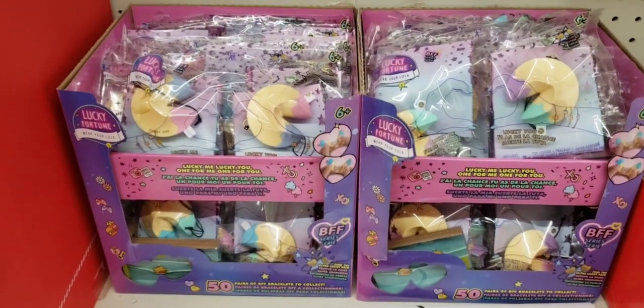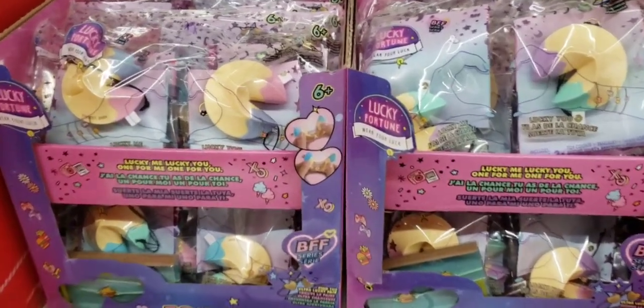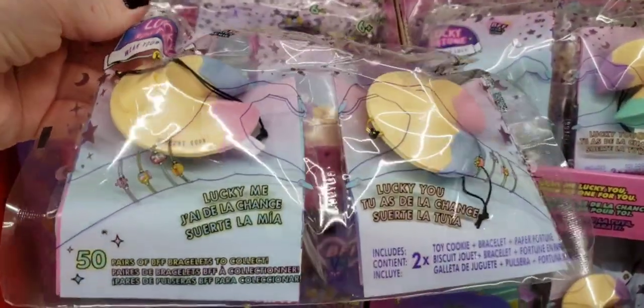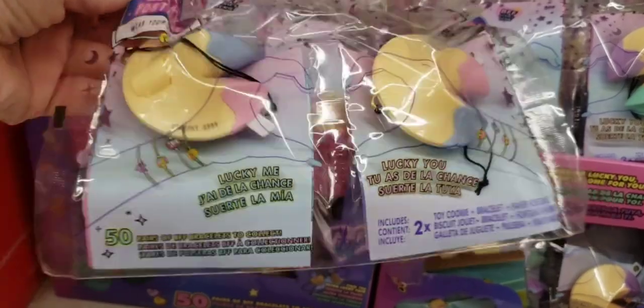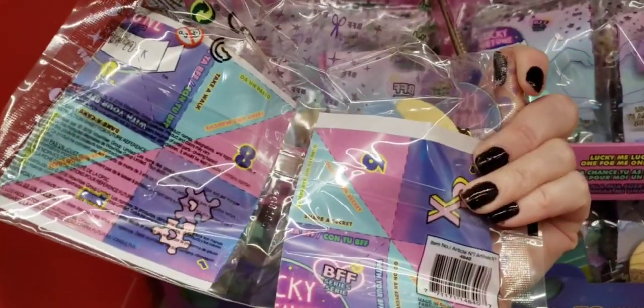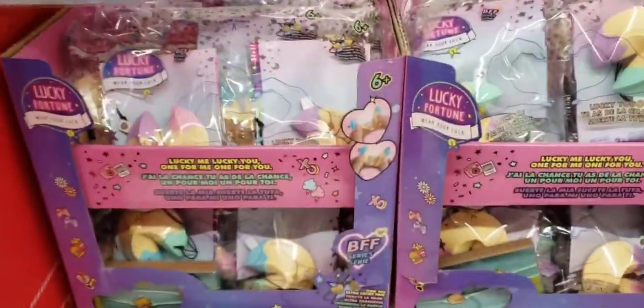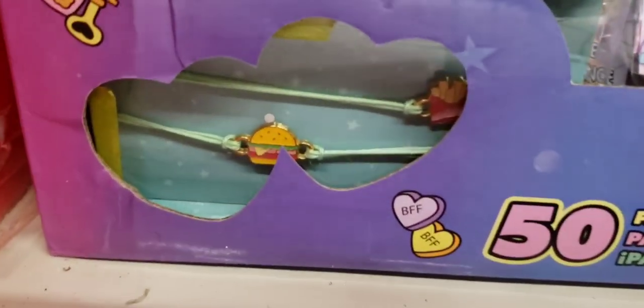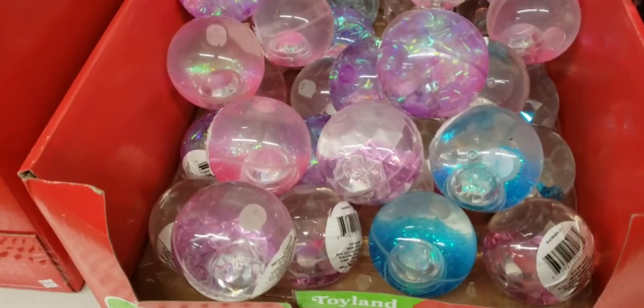They've had these in the past and you would only get one, but now you get a pack of two. These are so cute — they're little charms, and there are over 50 to collect. You can go to Walmart right now and pay $3.99 for one. How cute. You can always take them apart and do your own thing with them.